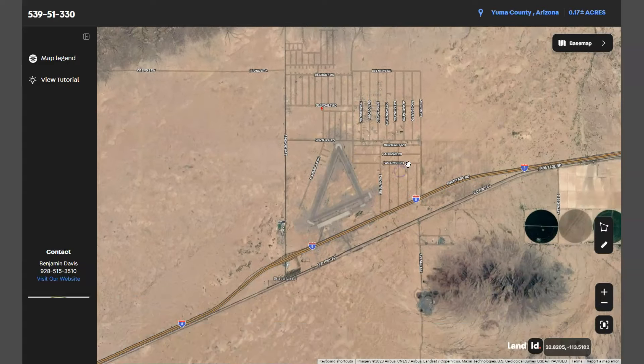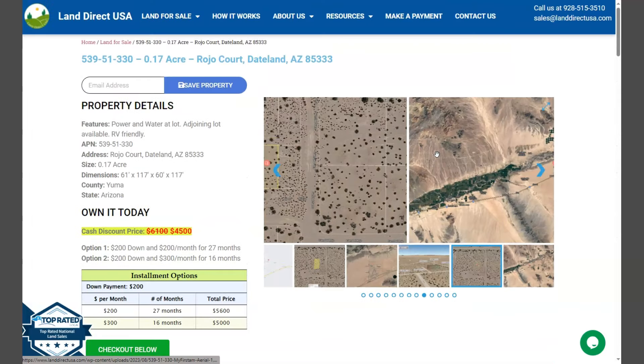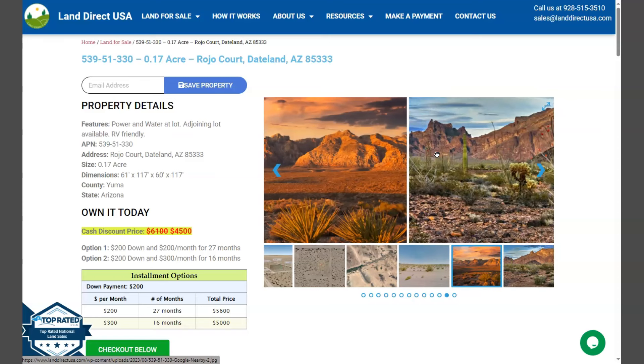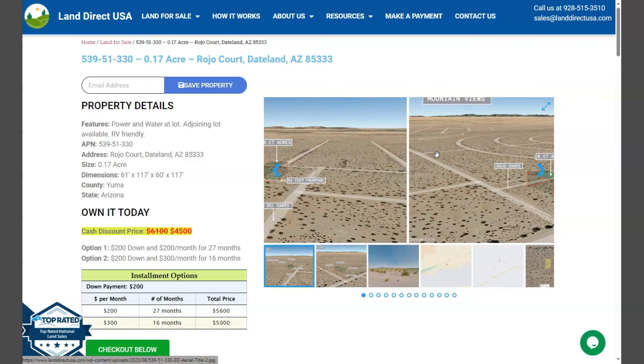If you are interested in this lot, it's available at LandDirectUSA.com with a cash discount price of only $4,500. We offer seller financing with no credit check required. You just need to fill out the buyer's application form and put in a down payment of only $200 to reserve the lot. Or if you have any other questions, don't hesitate to call us at 928-515-3510.